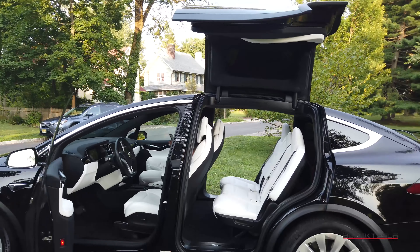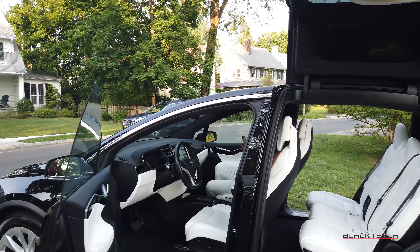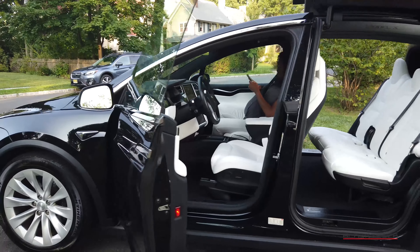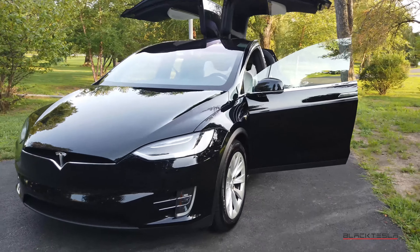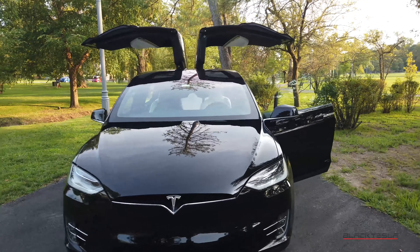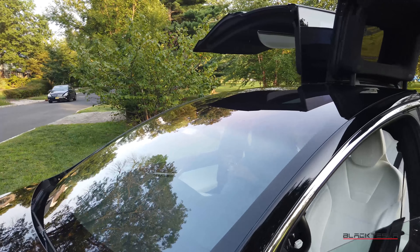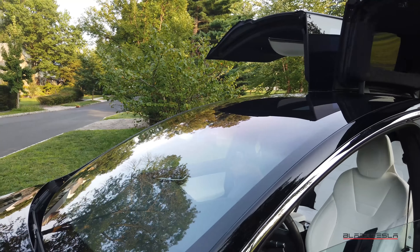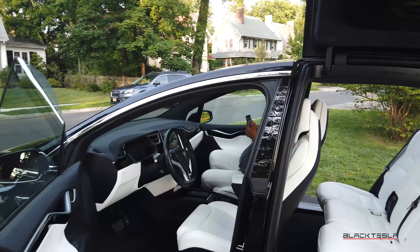No issues, no complaints overall. I obviously prefer the Model S because it's quicker, but for long distances, sitting up higher, and a more comfortable cushioned ride, I go with the Model X. When it comes to ride quality and comfort, the Model X is definitely the car of choice. The large windscreen — knock on wood — we've had no issues with chips or cracks.